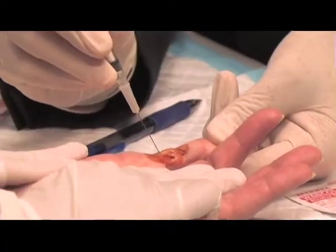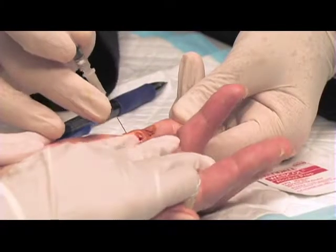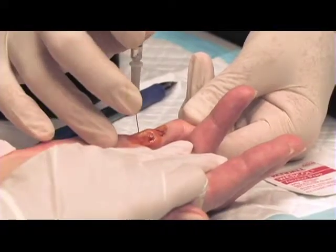This is stage one of the procedure. Only time will tell if it works. Just a little bit of burning, but just very, very little.